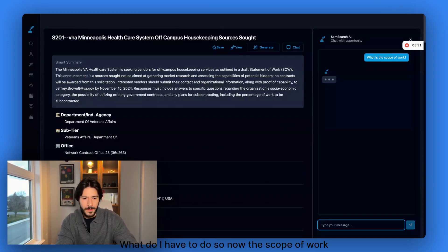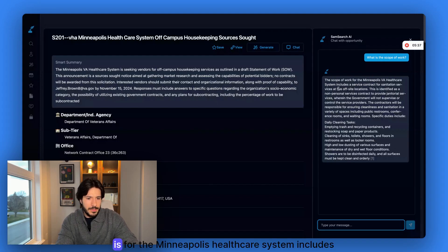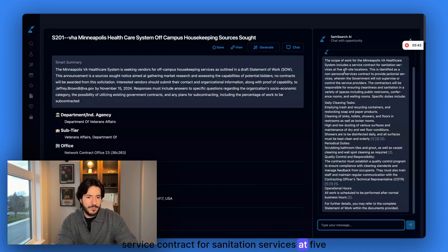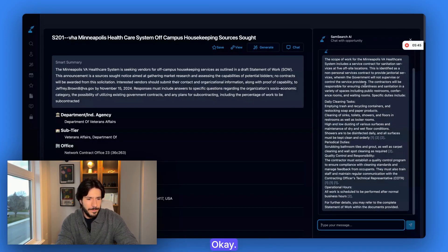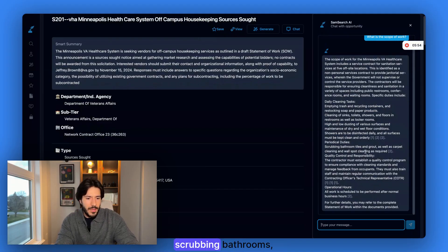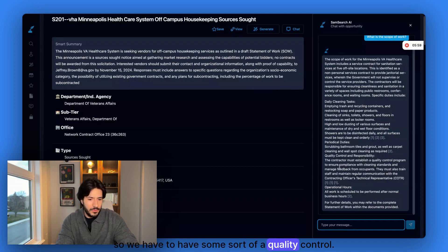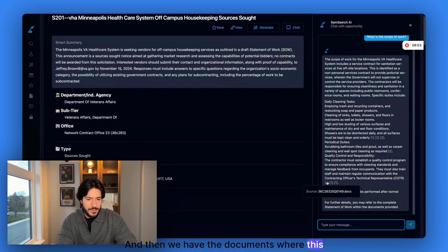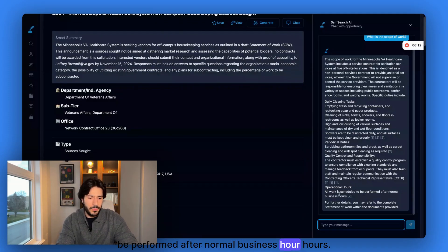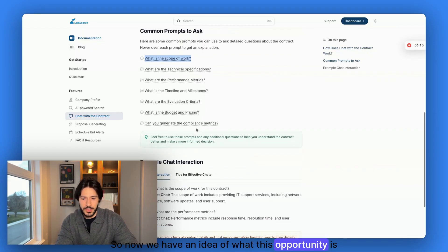The scope of work for the Minneapolis Healthcare System includes a service contract for sanitation services at five offsite locations. There are daily cleaning tasks — emptying trash cans and recycling containers. There are also periodic duties — scrubbing bathrooms, carpet cleaning, and quality control. So we have to maintain some sort of quality control. This information is pulled from the second document. Operations are to be performed after normal business hours. So now we have a good idea of what this opportunity is about.